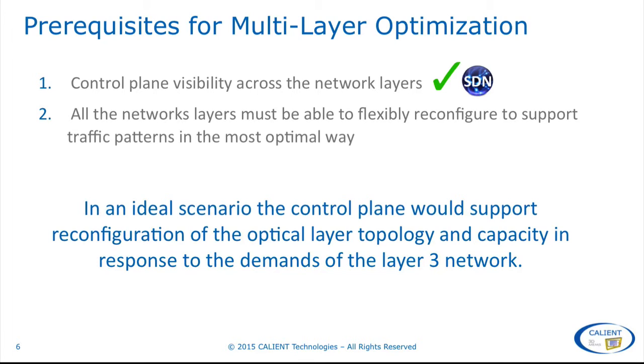For example, a large data center might need a high-capacity, low-latency link for a short period to facilitate a data migration or backup between data centers across the metro or wide area. That service could be provisioned economically and on demand for the needed time period and then shut down.